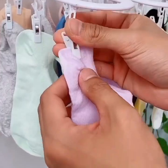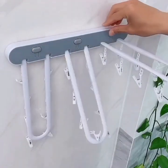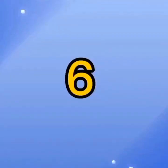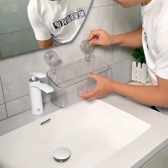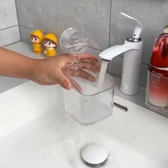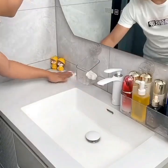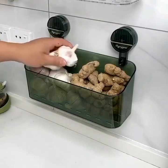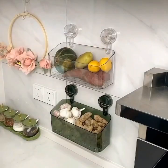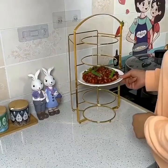In conclusion, these smart gadgets for your home and kitchen can make your life easier, more efficient, and more enjoyable. They are simple yet innovative solutions that can save you time, energy, and money, and make your daily routine more convenient and enjoyable. So, if you're looking to upgrade your home and kitchen appliances, consider investing in these smart gadgets and enjoy the benefits of modern technology.